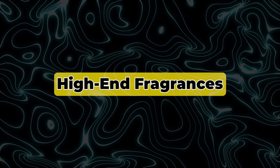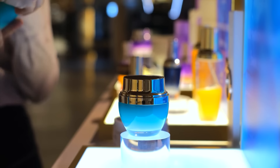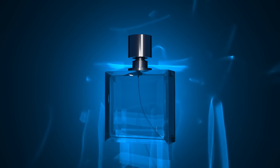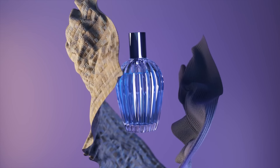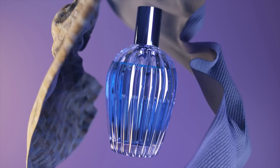3. High-End Fragrances. I used to think that spending money on expensive perfumes was just unnecessary, but that perspective changed once I actually experienced the quality of high-end fragrances. They have this complexity and depth that drugstore options can't replicate, and because they're concentrated, a little goes a long way.